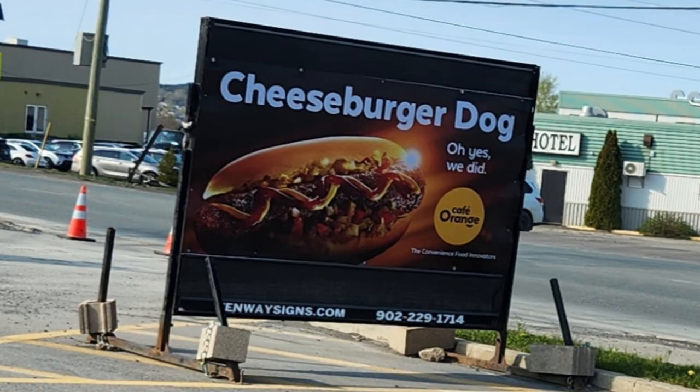A few weeks ago a random sign popped up next to our North Atlantic Orange store gas station that said 'cheeseburger dog.' So of course I immediately went in and asked what it was all about. They said they didn't have it yet but it was coming soon. We waited and waited, it got delayed, and weeks later they finally got it, Big D.